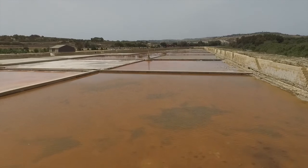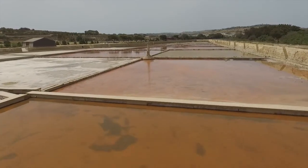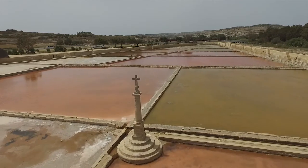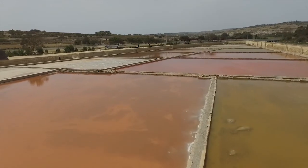Here at the Salina Nature Park, it is slightly different from the other nature reserves because here is a historical site. Being a scheduled site, it is a 16th century salt plant built by the Knights. So our work here as managers of the site is not just to protect nature, but also the history and the culture.